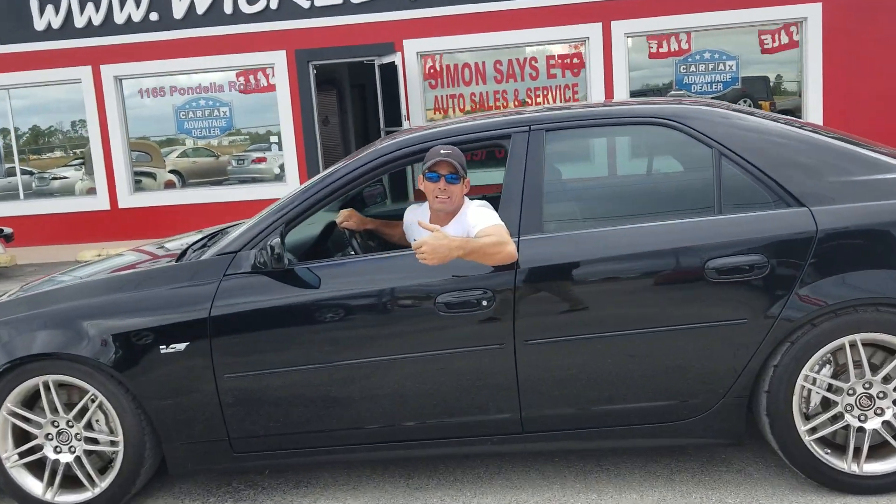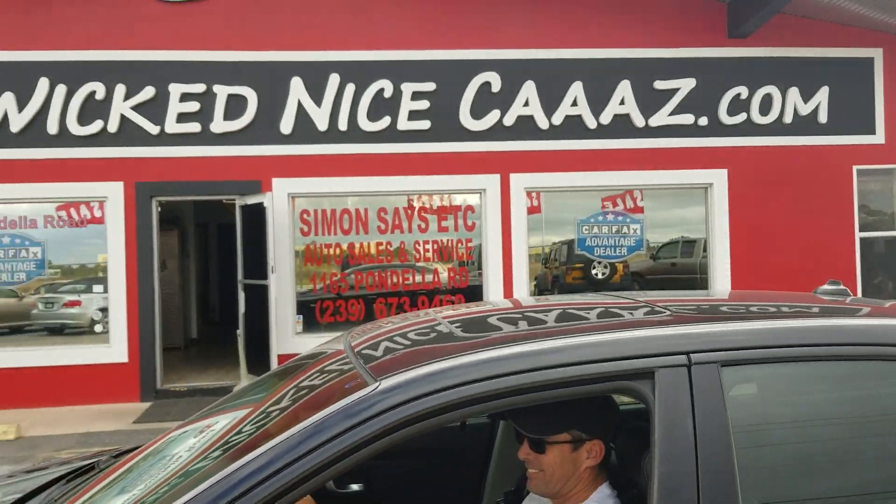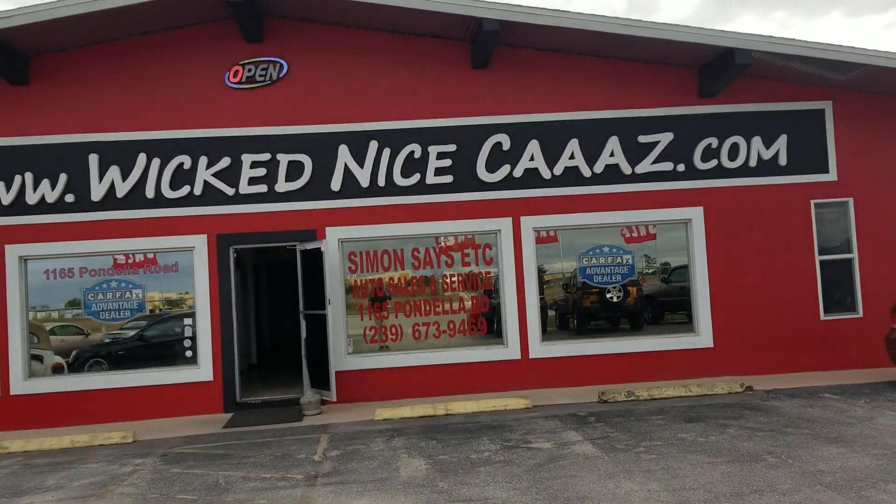Let's talk about the car, ladies and gentlemen. It's a four-door Corvette. It's got the engine, it's got the look, it's got the power. Let's go ride. Come visit us at Wickednicecars.com.